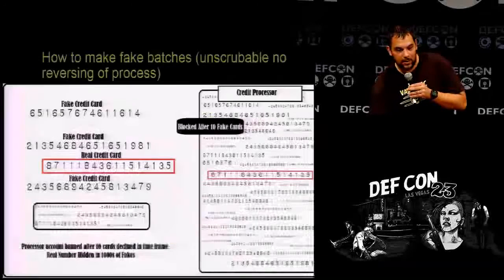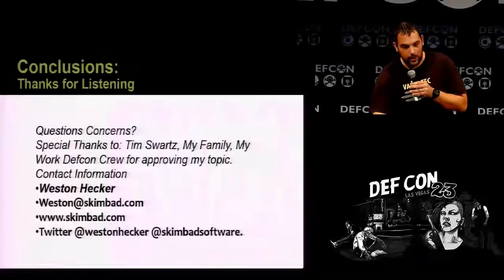That is my real name, not my handle. It's German for hacker.